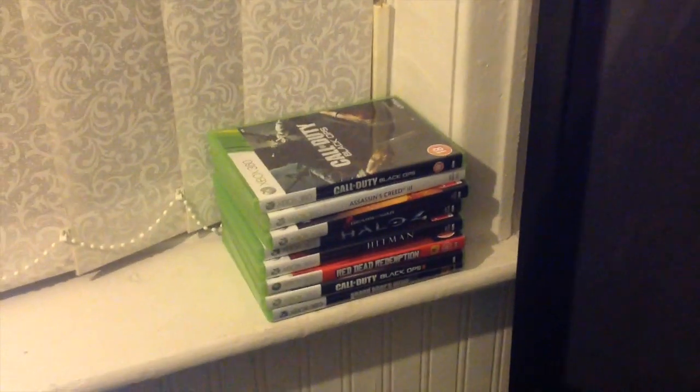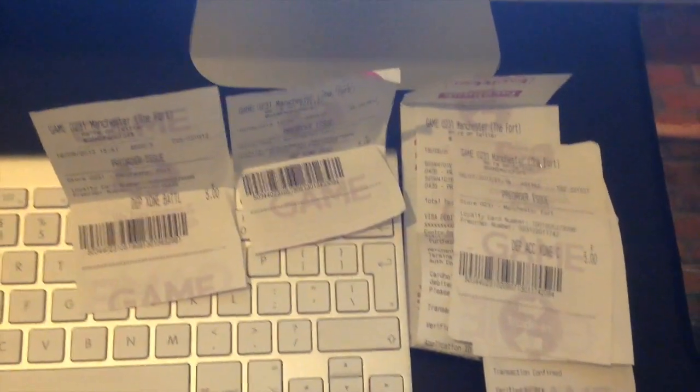These are the games from the previous video that I'm going to trade in. Just thought I'd give you a little tour there, showing my Xbox One pre-order. Looking forward to the console.